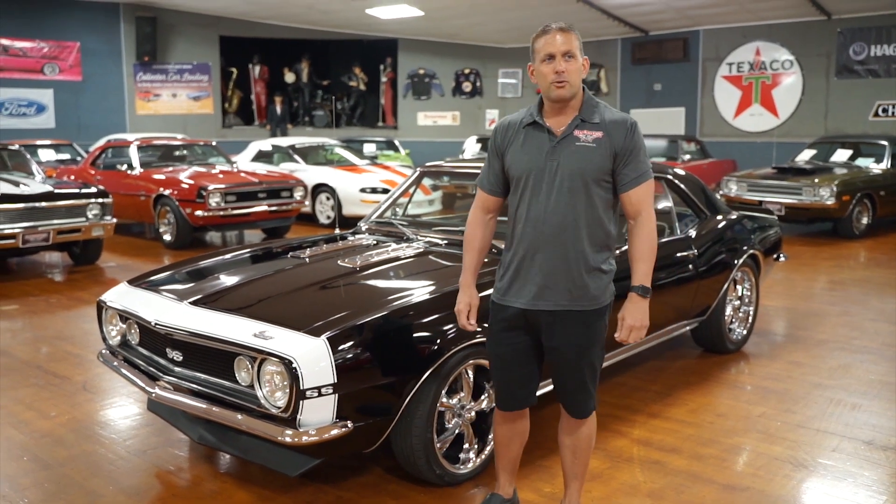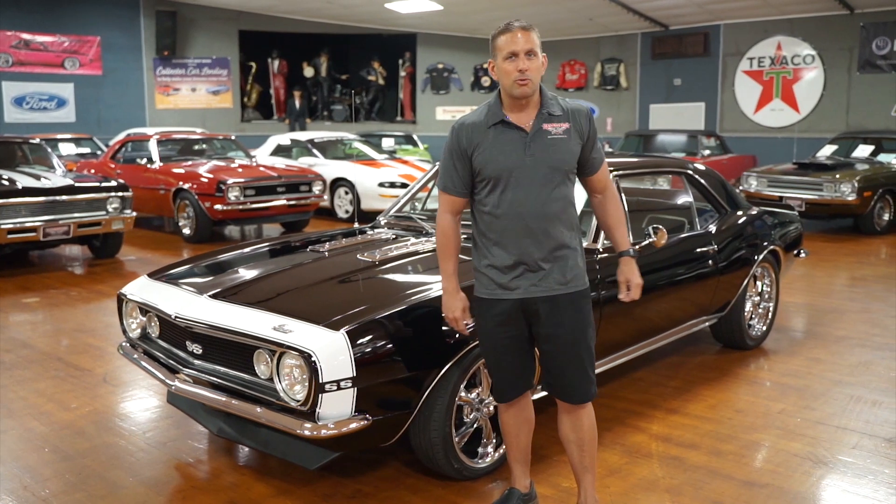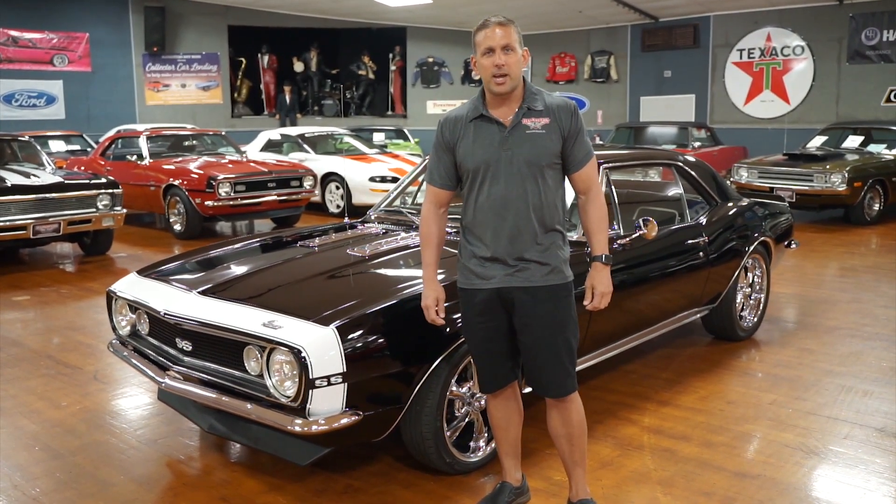Good morning, my name is Rich and you are at Hanksters Hot Rods in Daytona Beach, Florida. Our muscle car showroom here in Daytona Beach has approximately 80 muscle cars for your viewing on hand at all times.